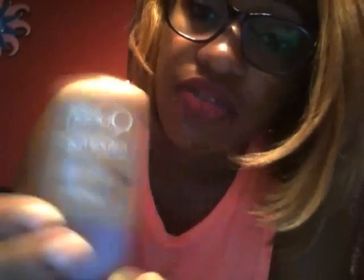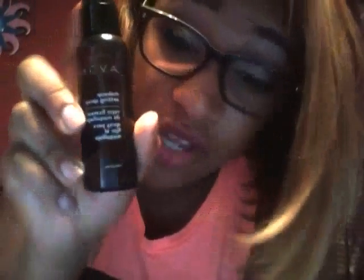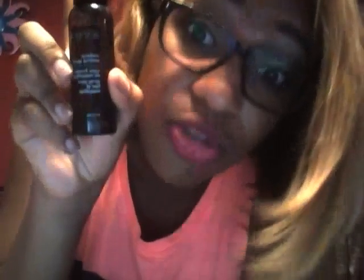This is my current foundation — the Covergirl Queen Collection in Natural Hue. I love it. It's good; you can hardly tell you have foundation on. It's like your natural skin. And then I have the Avon makeup set. I like it — I've been using it for a couple of weeks and it's pretty good. Avon has some very reasonable makeup, just to let you know.